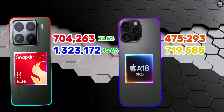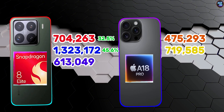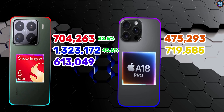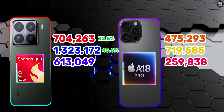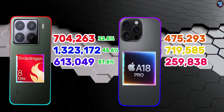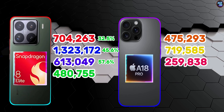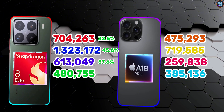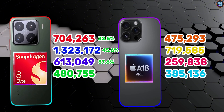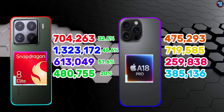In terms of memory, the Snapdragon 8 Elite achieved around 613,049 points and the Apple A18 Pro achieved 259,838 points, making it about 57.6% faster. The overall score of the Snapdragon 8 Elite is 480,755 points, whereas the Apple A18 Pro scores 385,136 points, showing about 20% faster performance in favor of the Snapdragon 8 Elite.